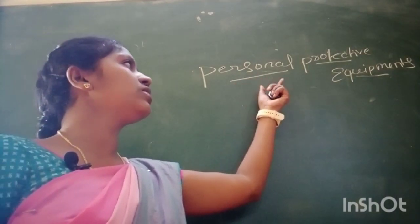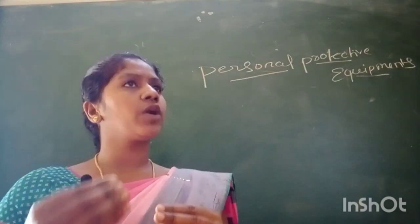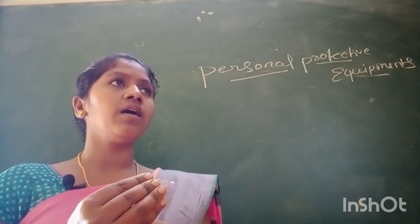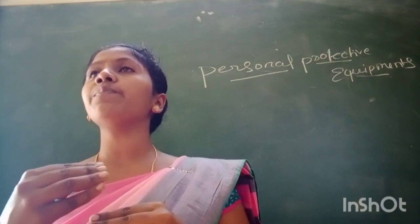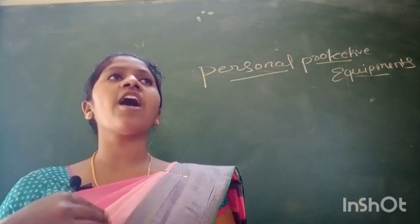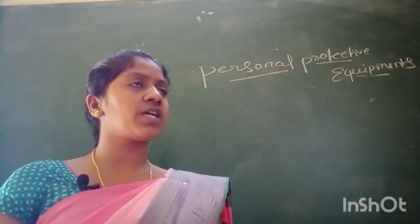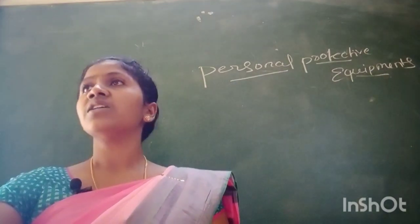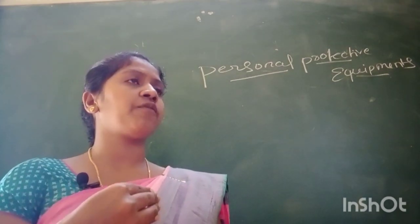Today let us learn about personal protective equipment. Personal protective equipment refers to equipment that we use as a barrier between the staff and the patient to prevent the spread of infection, either from staff to patient or from patient to staff.